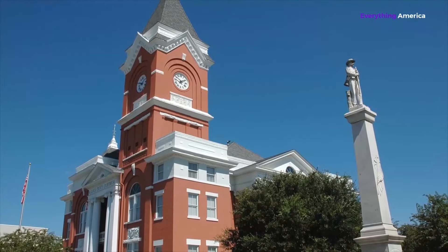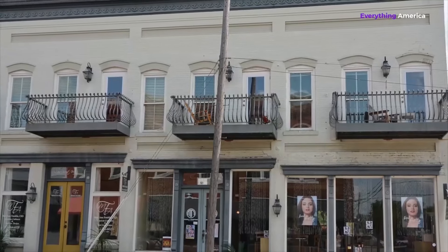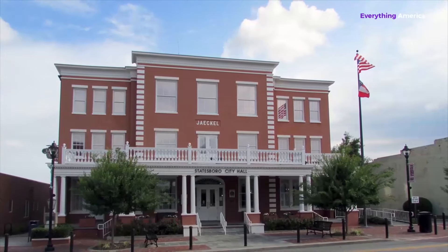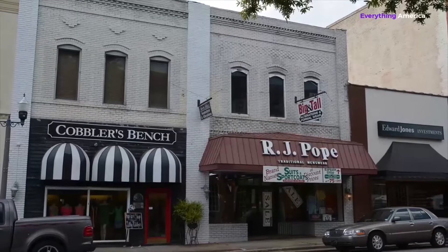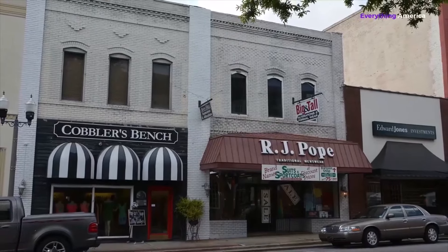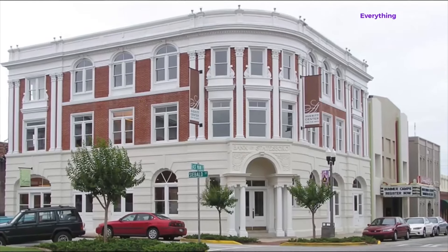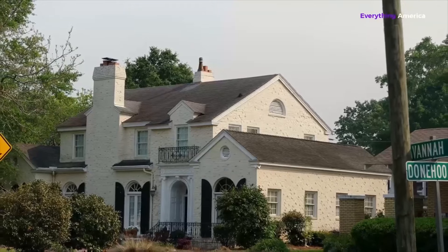Statesboro's housing expenses are 32 percent cheaper than the national average, contributing to the city's ranking as one of the cheapest small towns in America. The cost of care is also far lower than the national average by 12 percent. According to C2ER's Cost of Living Index, medical services are roughly 12 percent cheaper in Statesboro, whereas dental treatment is about 27 percent cheaper.